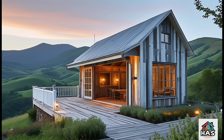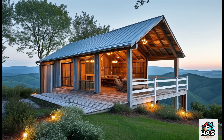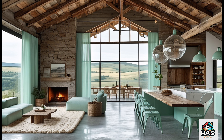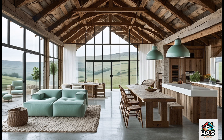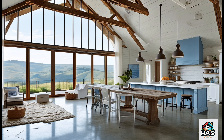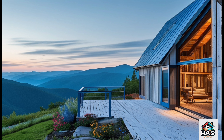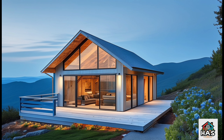Now let's talk about the exterior — this is where you get to show off that hillside charm. First up, materials. They make a huge difference. For a Hill Barn Dominium, you want something that blends naturally with the surroundings. Think wood, metal, and maybe even some stone accents. Using these natural materials makes the house feel like it's truly part of the landscape, while also being very durable against the elements. And when it comes to colors, earthy tones are your best friend. Imagine deep greens, warm browns, or soft grays — colors that complement the hillside and create that rustic yet polished look.